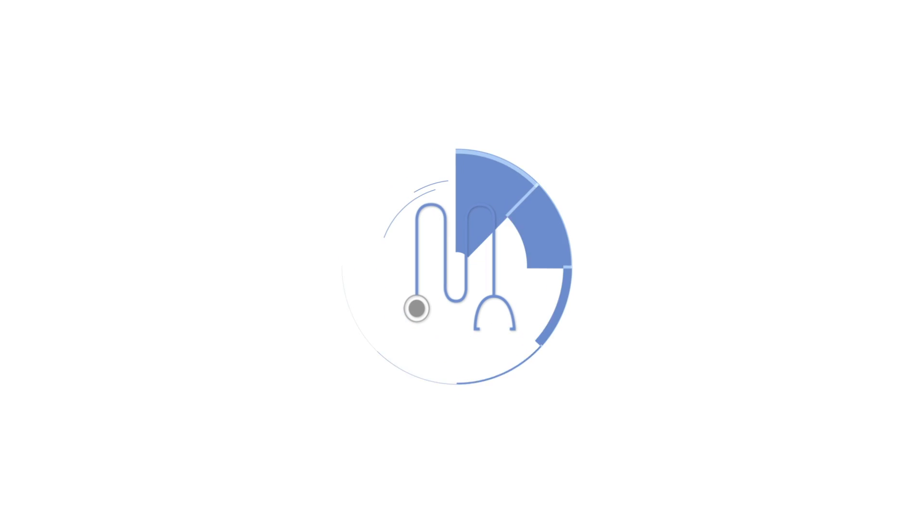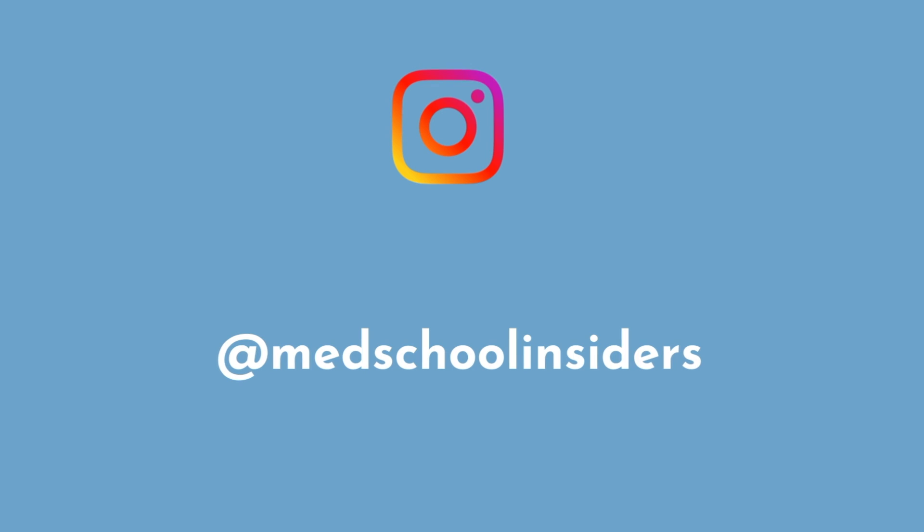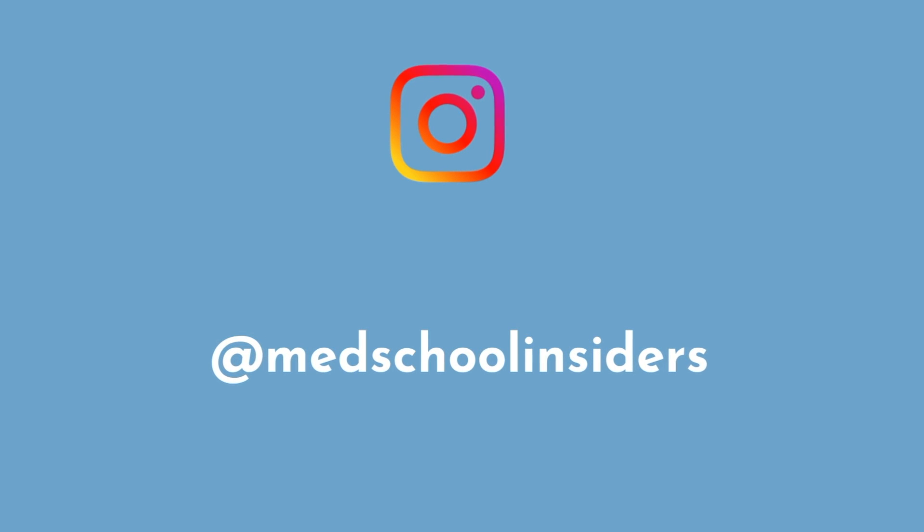Dr. Jabal, MedSchoolInsiders.com. For more lessons, insights, and tips, follow me on Instagram at MedSchoolInsiders.